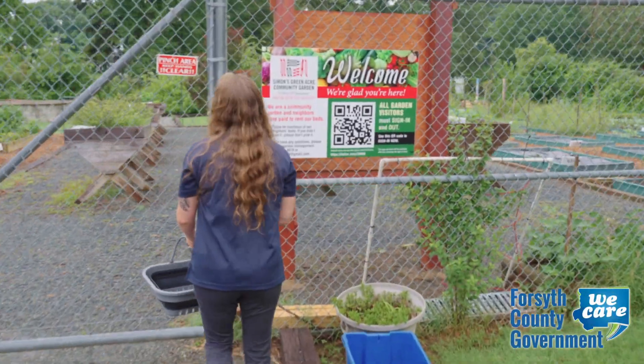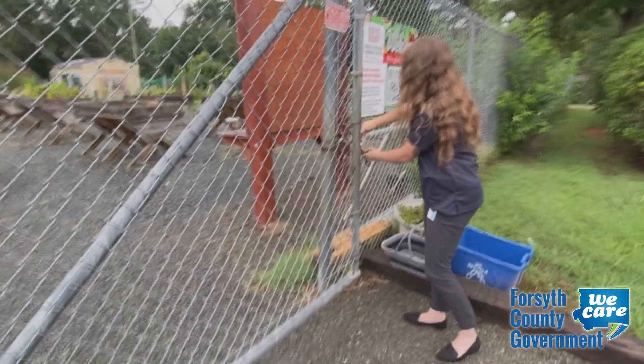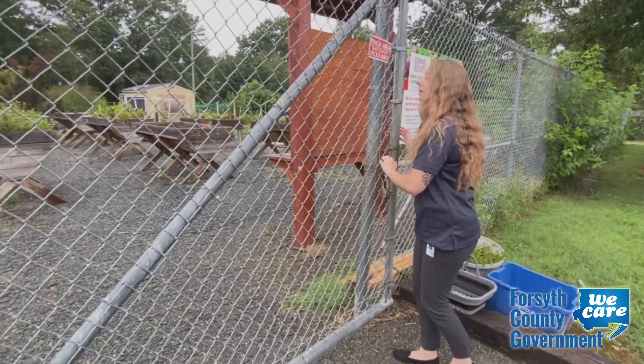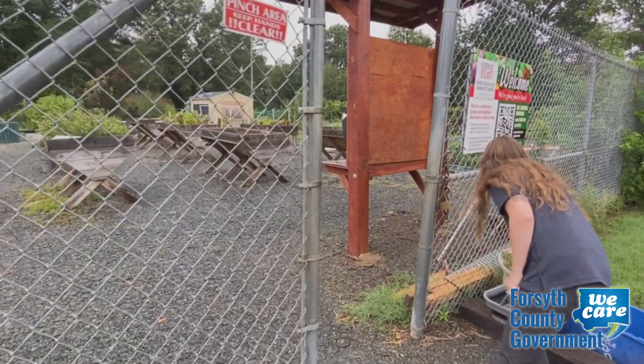It's before 8 a.m. Monday, and Katie Johnson of Public Health's Healthy Communities Program is ready to get her hands dirty to feed residents who have few healthy choices.